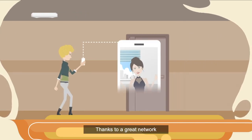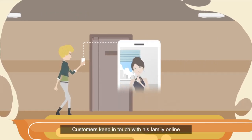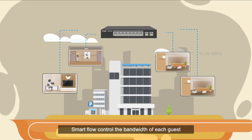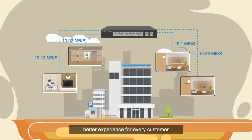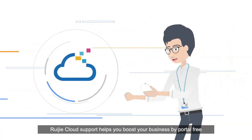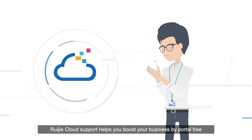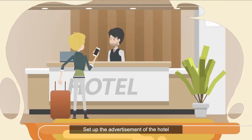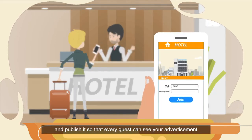Thanks to a great network, customers keep in touch with their family online. Smart flow control manages the bandwidth of each guest for a better experience for every customer. No need to purchase a portal authentication server — RG ACloud support helps you boost your business with portal authentication, free of charge. Set up the advertisement of the hotel and publish it so that every guest can see your advertisements.